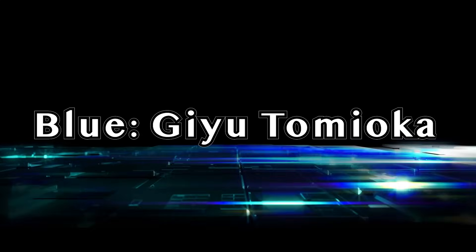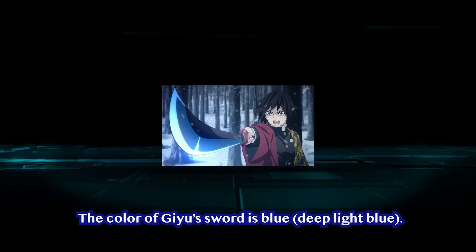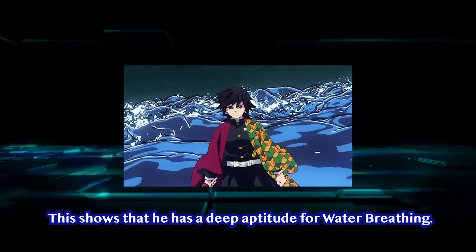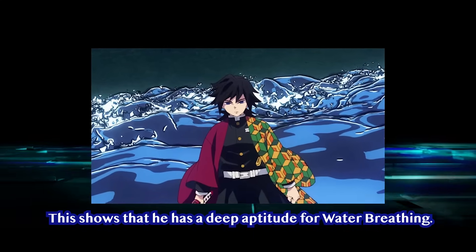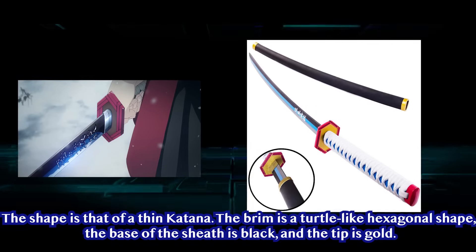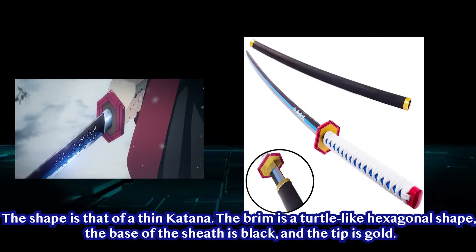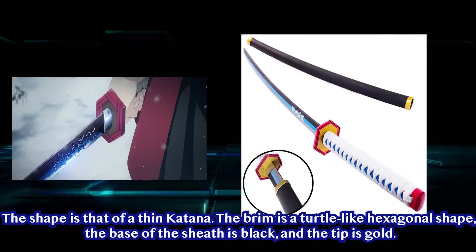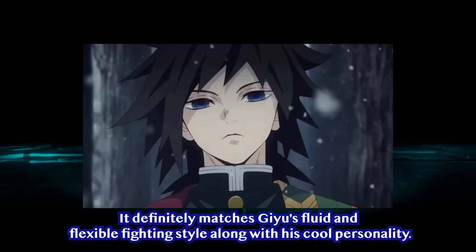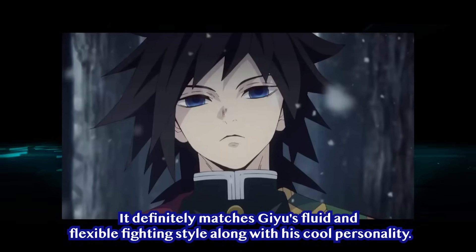Blue — Giyu Tomioka. The color of Giyu's sword is blue, or rather, deep light blue. This sword shows that he has a deep aptitude for Water Breathing. The shape is that of a thin katana, the handguard is a turtle-like hexagonal shape, the base of the sheath is black, and the tip is gold. It definitely matches Giyu's fluid and flexible fighting style, along with his cool personality.